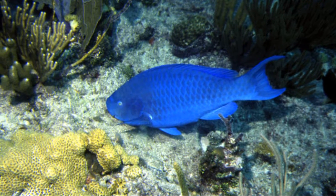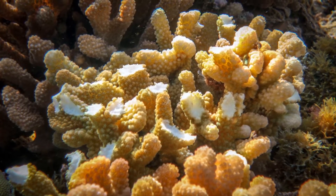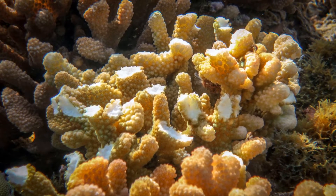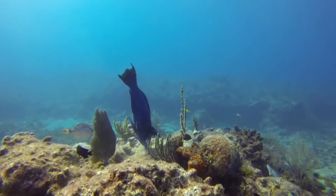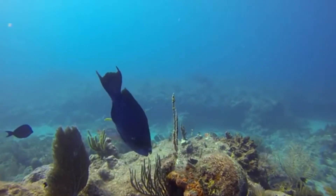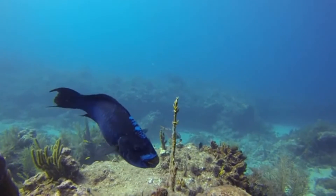Parrotfish are bio-eroders. They often leave scratches and scars on the rocks and coral surfaces that they feed on. The ingested hard material is ground up by a second set of teeth, called pharyngeal teeth, located in the back of their throat.